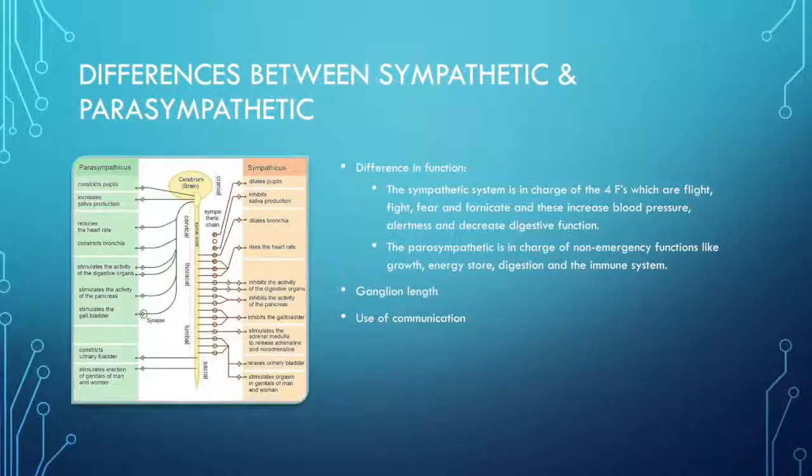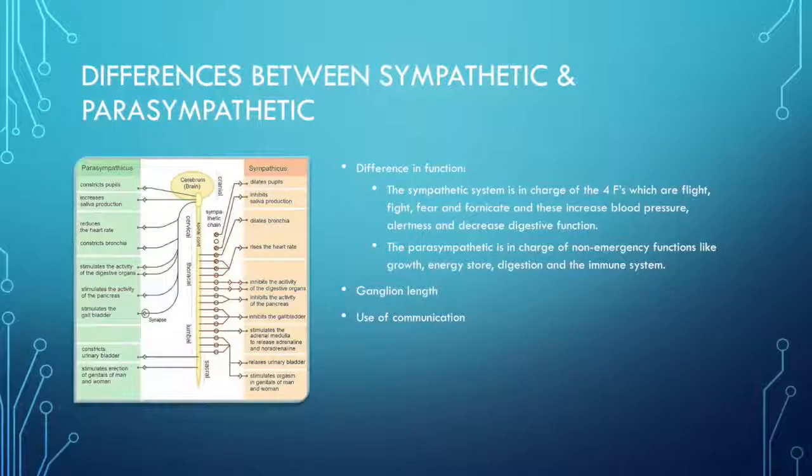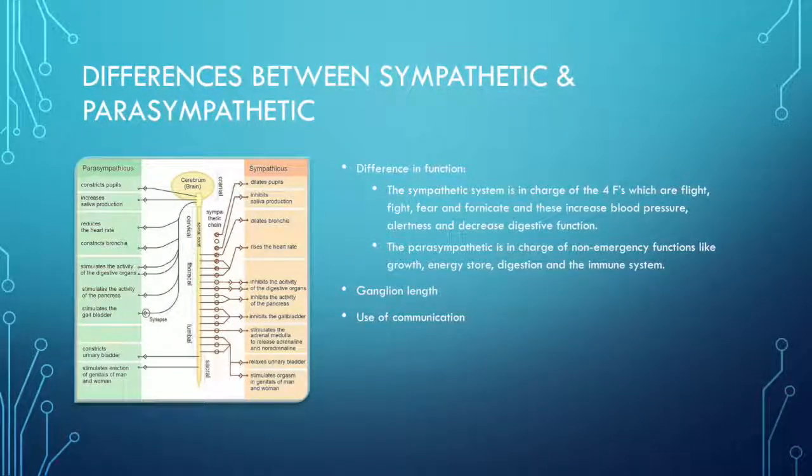The brain communicates to the body through two ways. It could send fast and targeted messages through the peripheral nervous system, or it could use hormones which are slow but have a more widespread effect, travelling via the bloodstream.